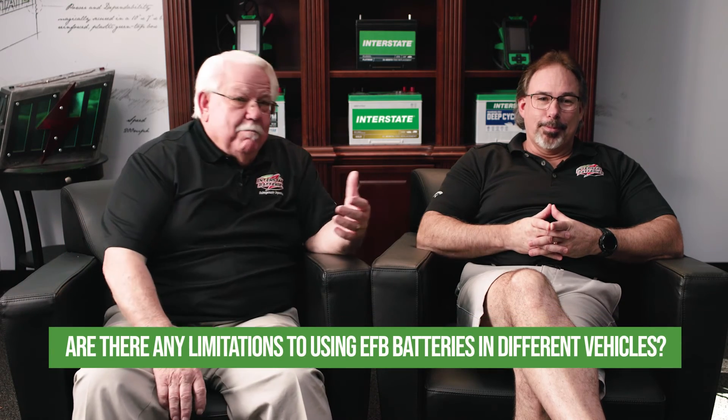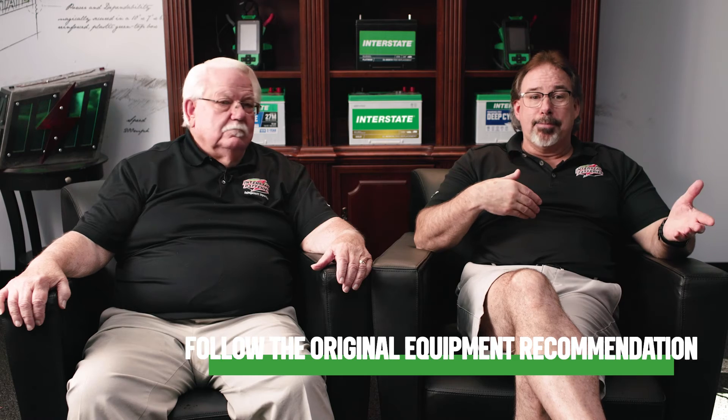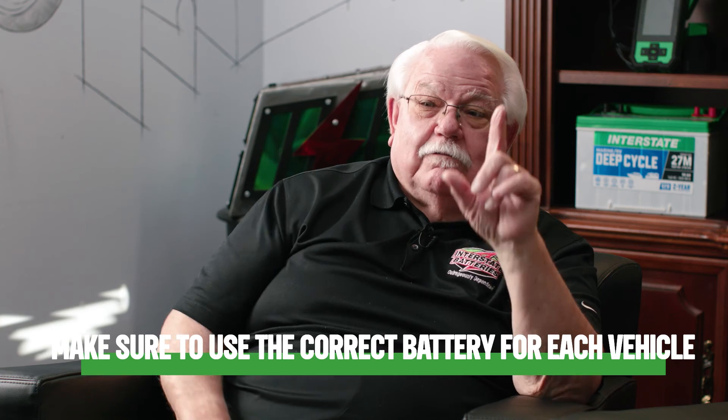Are there any limitations to using EFB batteries in different vehicles? Following the OE, or original equipment recommendations, is crucial when making these decisions about whether to use AGM or EFB. Batteries are not interchangeable in every system due to different electrical characteristics, which is managed by the BMS - the battery monitoring system. Using the wrong battery within those applications can lead to compatibility issues, reduced performance, and in some cases could even void warranties. Always consult the vehicle's manual or the manufacturer for the correct battery recommendations to ensure optimal performance and compatibility.